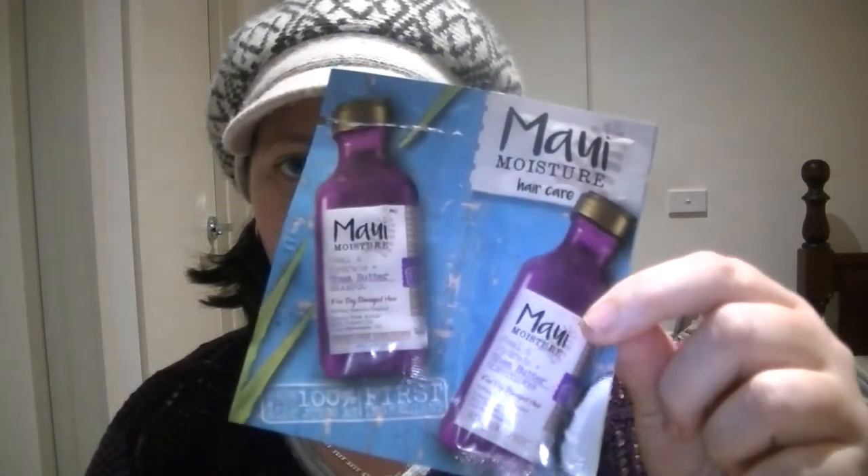Next I have shampoo and conditioner — I think it's pronounced Maui — it's a Shea Butter Shampoo and Conditioner. I can't tell you what the conditioner is like because I didn't use it. I don't use conditioner in my hair and I didn't like the smell of the shampoo anyway, so I figured the conditioner would smell the same. I use a lot of shea butter products but this one was just a bit too strong and too perfumed, and I didn't like how it made my hair feel either. I won't be repurchasing.